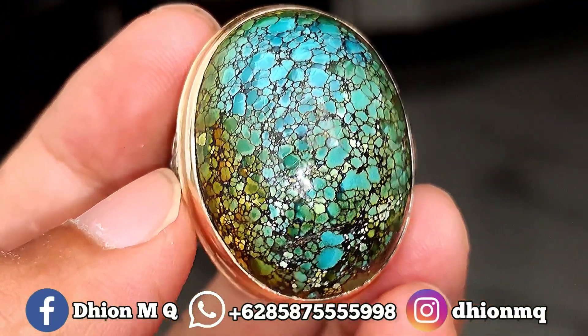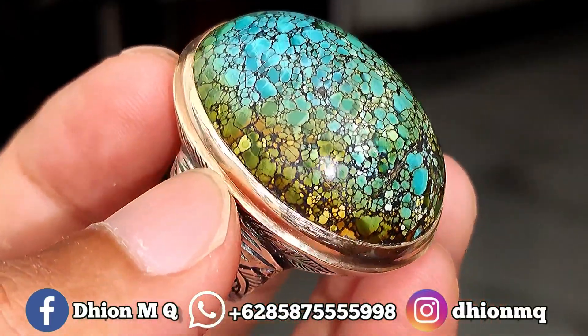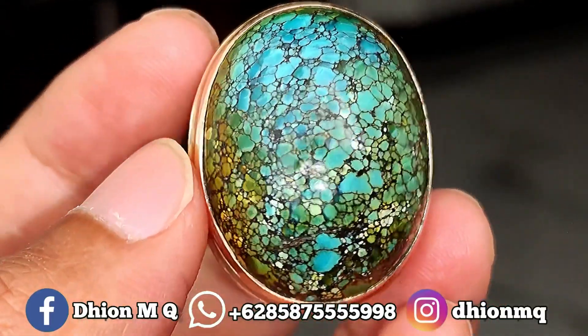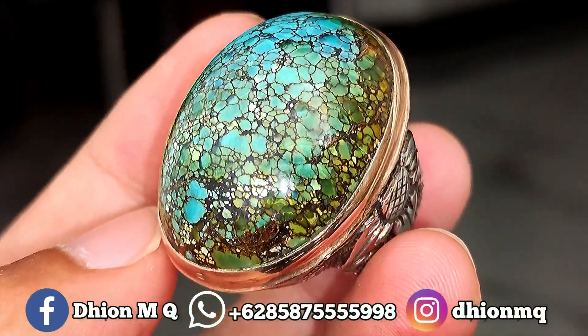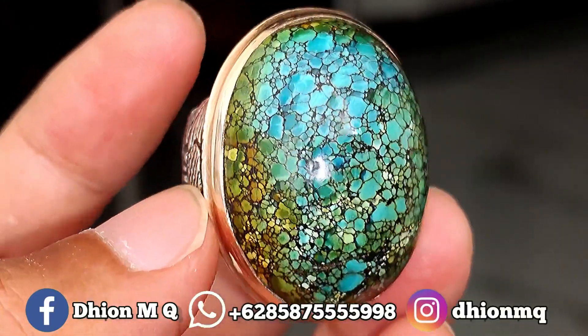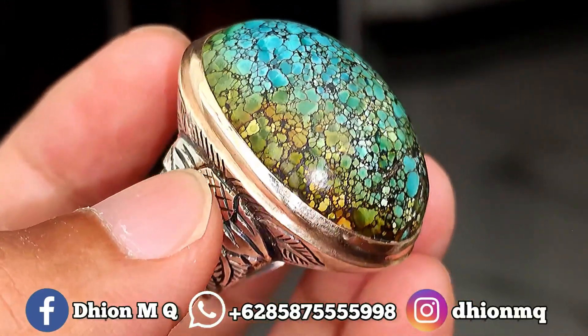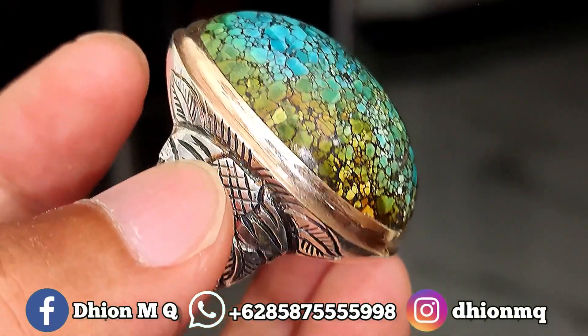Untuk harganya, yang ini saya buka harga di 3 juta ya. Silahkan bila nantinya anda berminat, bisa langsung saja menghubungi saya melalui WA untuk tineko-neko santai. Harganya yang ini saya buka di 3 juta — silahkan bagi anda yang berminat bisa langsung hubungi saya via WA.